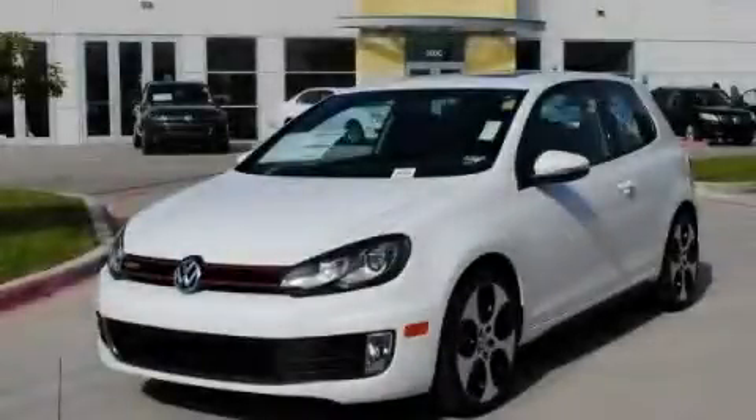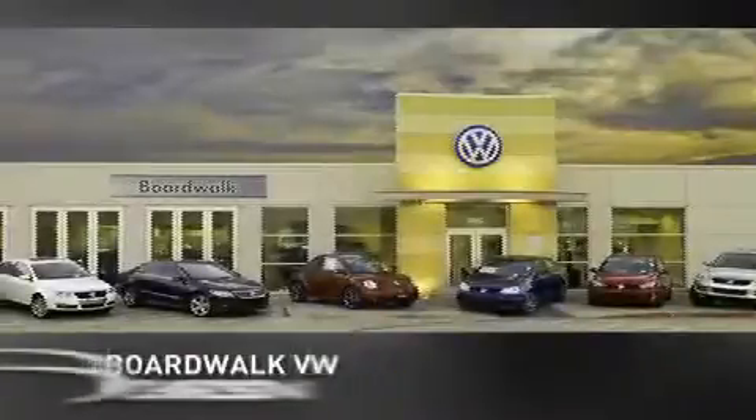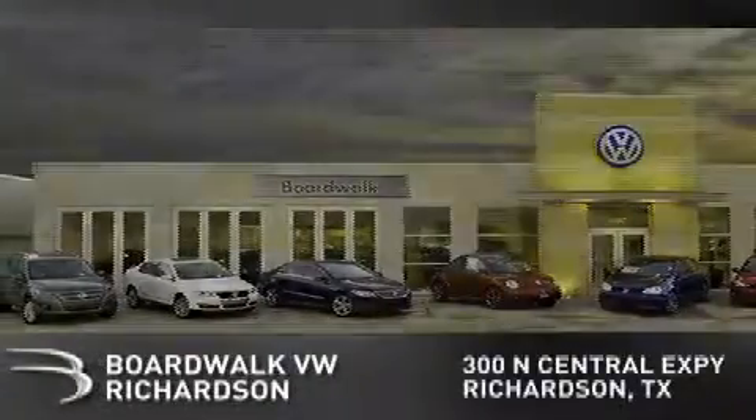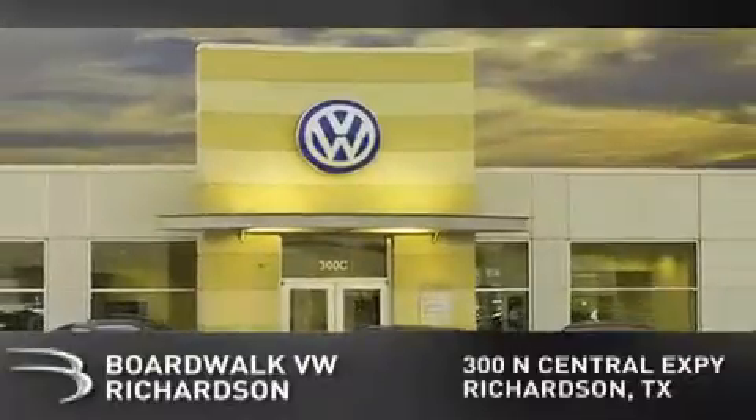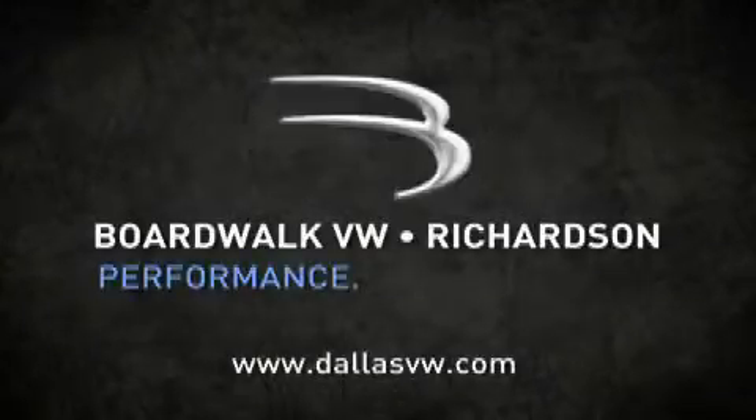Stop by today and test-drive this automobile for yourself. Boardwalk Volkswagen Richardson is conveniently located at 300 North Central Expressway in Richardson. Come experience the Boardwalk difference today. When you think Boardwalk, think performance. It's what we do.